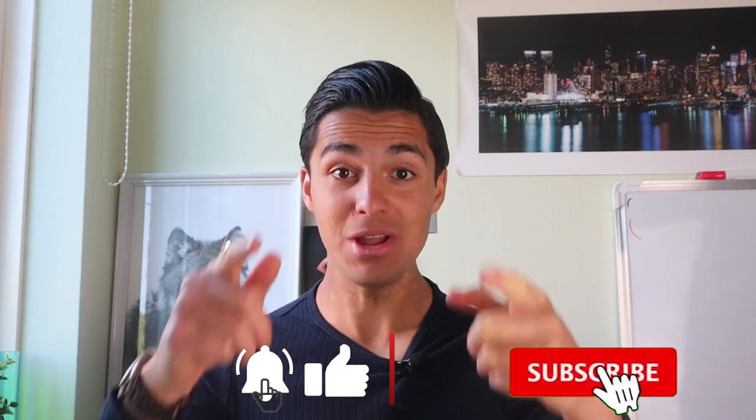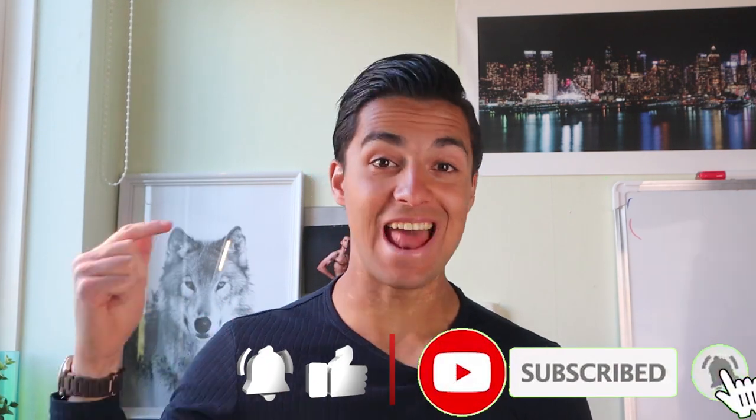Welcome to my channel. On this channel I give science-based information about training and nutrition, and also videos like these. If you are new, hit that subscribe button and leave a like for the algorithm.